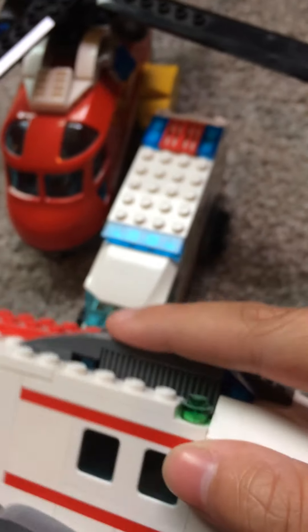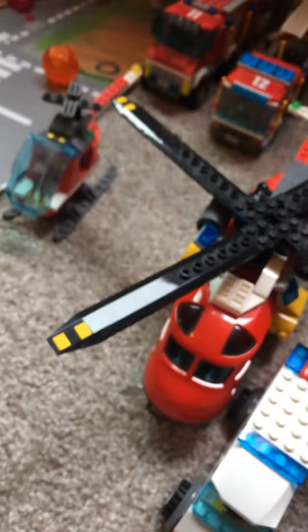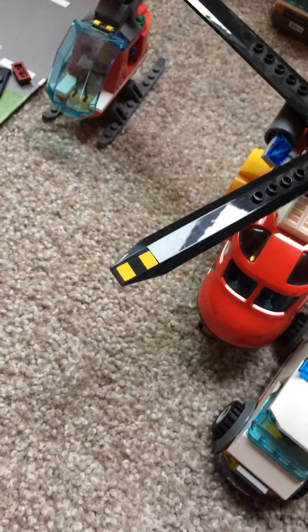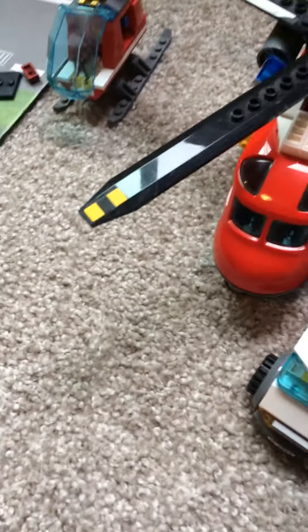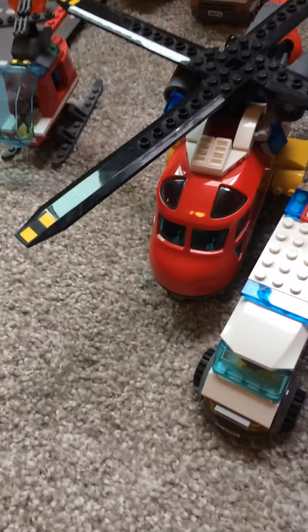So now moving on to the fire truck and fire and rescue type of stuff. We have the ambulance helicopter thing — it doesn't have one thing on the top or on the back. I bet it has some people in it already. Oh, it does — that's funny. I'm just going to throw them over there.